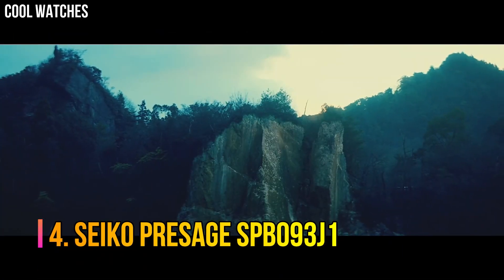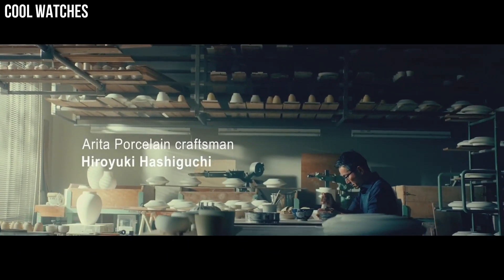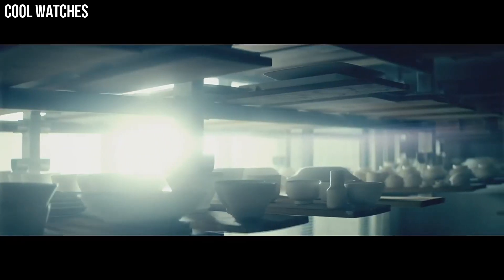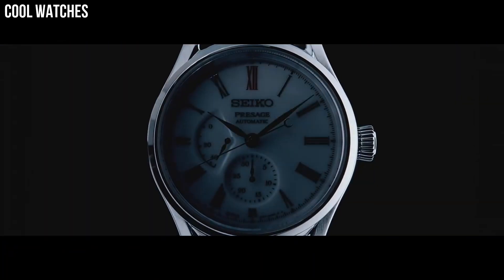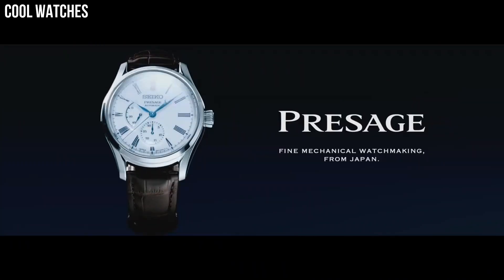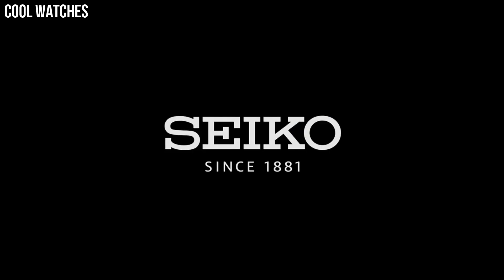Number 4: Seiko Presage SPB093J1. The dials are made by a multi-stage process that includes firing three times at different temperatures and utilizing thicker layers of porcelain to create a deep natural curve that produces a three-dimensional shape. Display type: analog. Clasp: push-button fold-over clasp with safety. Case diameter: 40.6 mm.